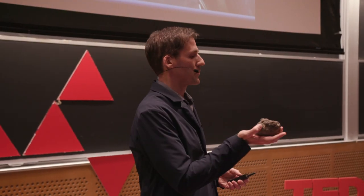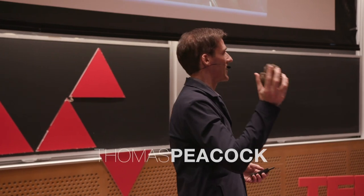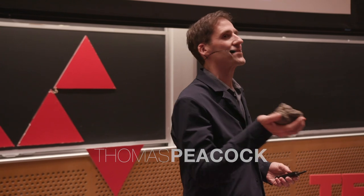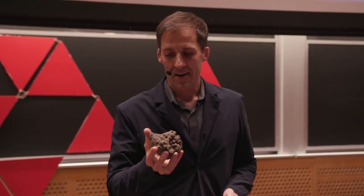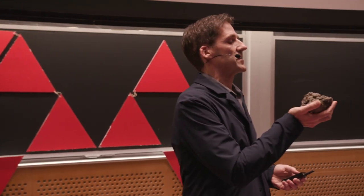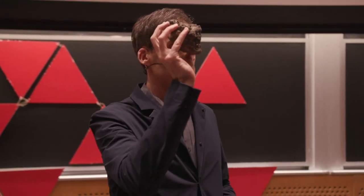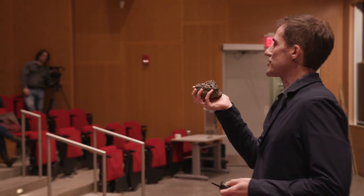I'm standing here in front of you holding this slightly strange-looking piece of rock, and you might be thinking to yourself, why is he holding this slightly strange piece of rock? I'm not a geologist, but I'll tell you a few things that I know about this piece of rock. The first is it's actually not a rock — it's an accretion.